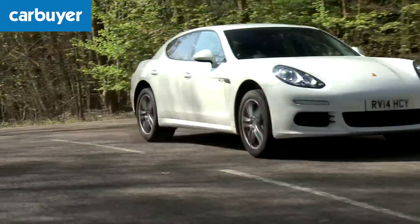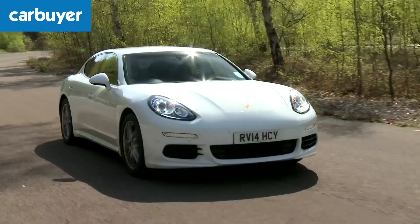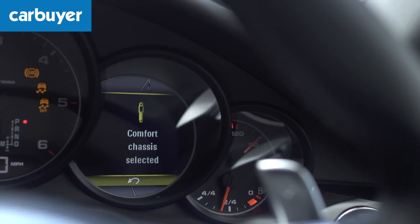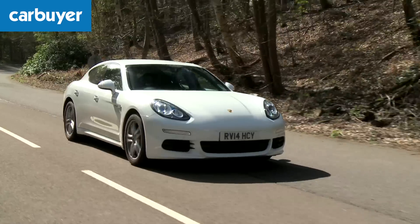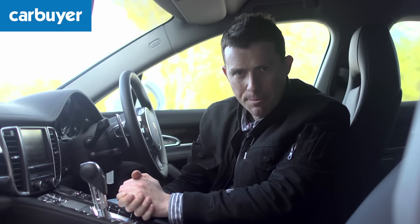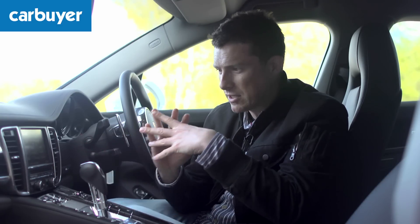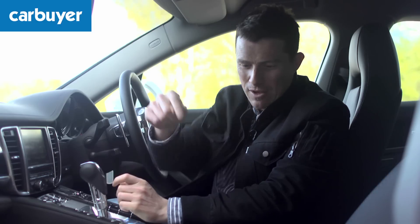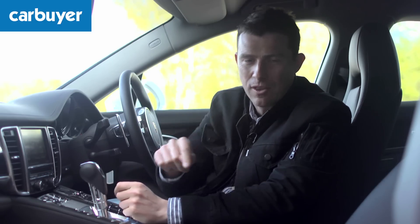The Panamera is a very comfy car to travel in, especially if you have the adaptive dampers in comfort mode, although on the entry level cars they're actually an option which will cost you over a grand. That's a problem with any Porsche — once you start adding stuff the price can get out of control. They're pretty expensive to begin with, and if you click here you can see the exact pricing for the Panamera.